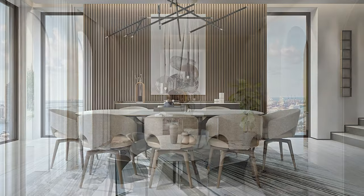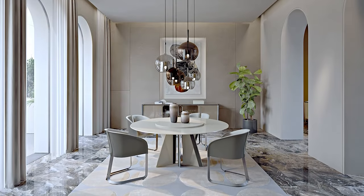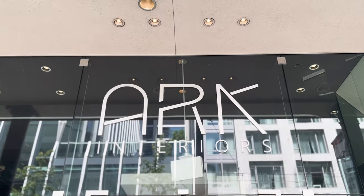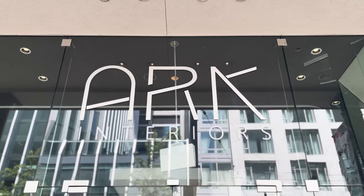In the next chapter, we will showcase creative table types for various occasions and discuss furniture and lighting arrangement strategies within the dining area. Thank you for watching our video. Stay tuned for more.